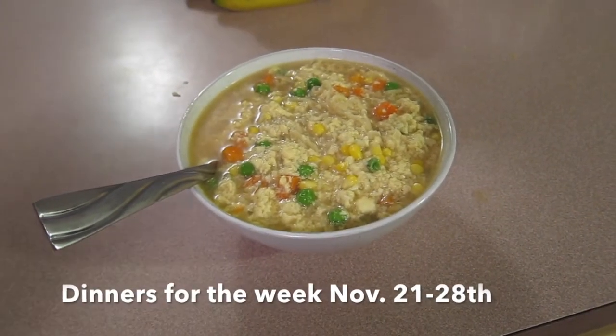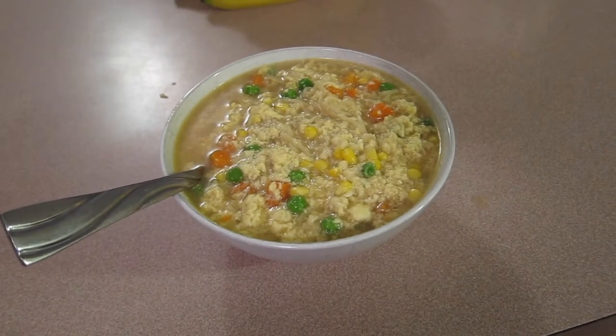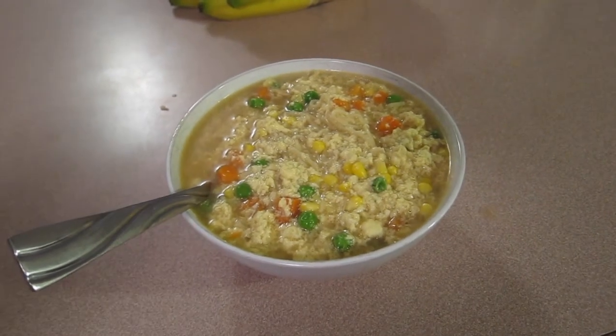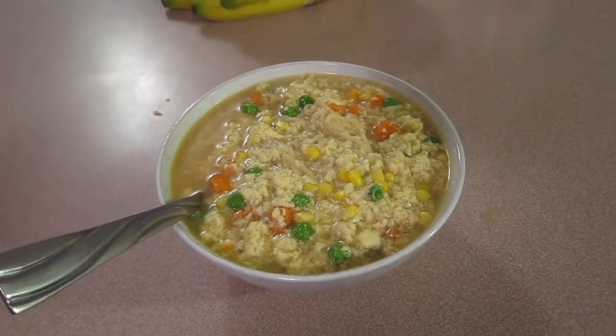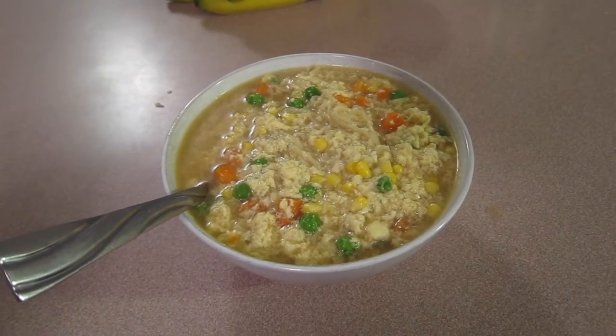Hi everyone, and happy Thanksgiving this week. Today is Monday, November 21st. Thanksgiving is Thursday for us — for everybody that lives in the USA, not necessarily America because America goes from Canada all the way down to Mexico. But let's get on to what we're having for dinner this week, as we're starting a new week of meals.